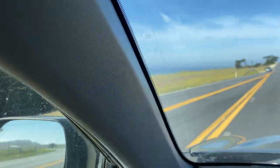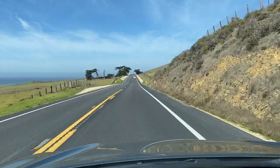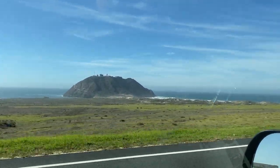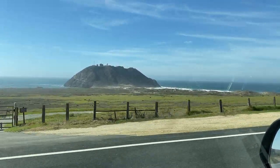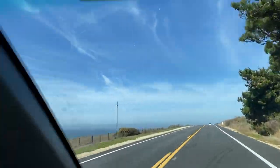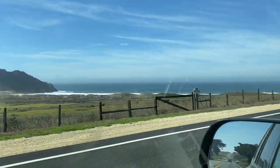We're just north of Big Sur proper, and there's the Point Sur Naval Light Station and Naval Facility. This is one of the few areas where there was actually a Mexican land grant, so this area is very broad — there's some coastal prairie where you can do cattle operations here, unlike other parts of Big Sur.